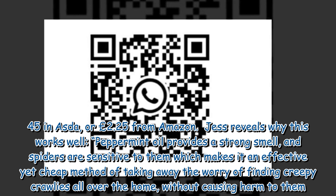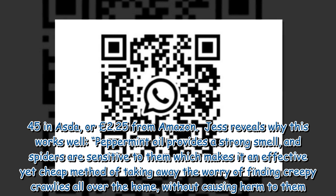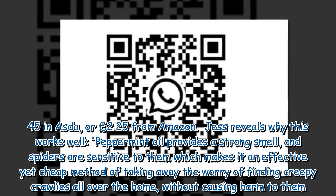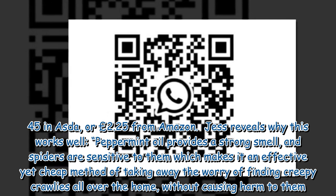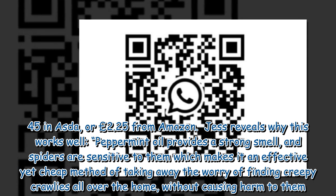Jess reveals why this works well: peppermint oil provides a strong smell, and spiders are sensitive to them, which makes it an effective yet cheap method of taking away the worry of finding creepy crawlies all over the home, without causing harm to them.